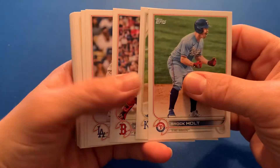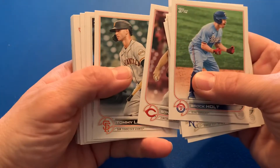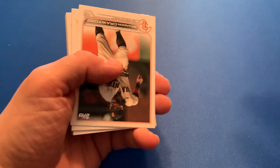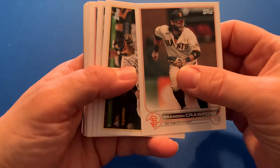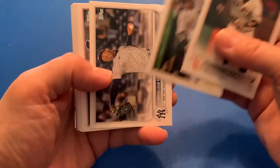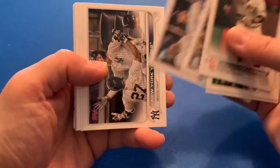I open and rip all these cards for myself — I do not rip for anyone else. This is all personal, just me adding to my collection. Soon I will show you my collection — it'll take several videos because I have a tremendous amount of cards. If I had to guess, I would say I have over a million cards, possibly more. I've been collecting for a very long time, since I was seven or eight years old, and I'm 45 now.